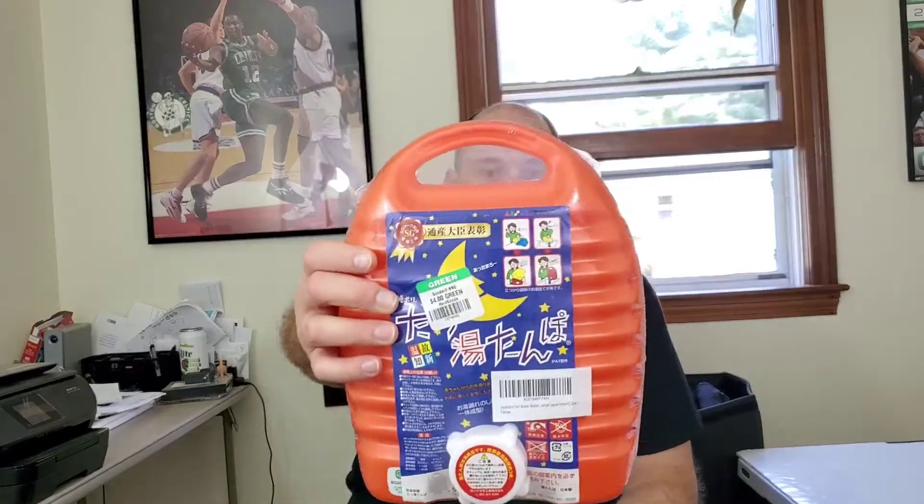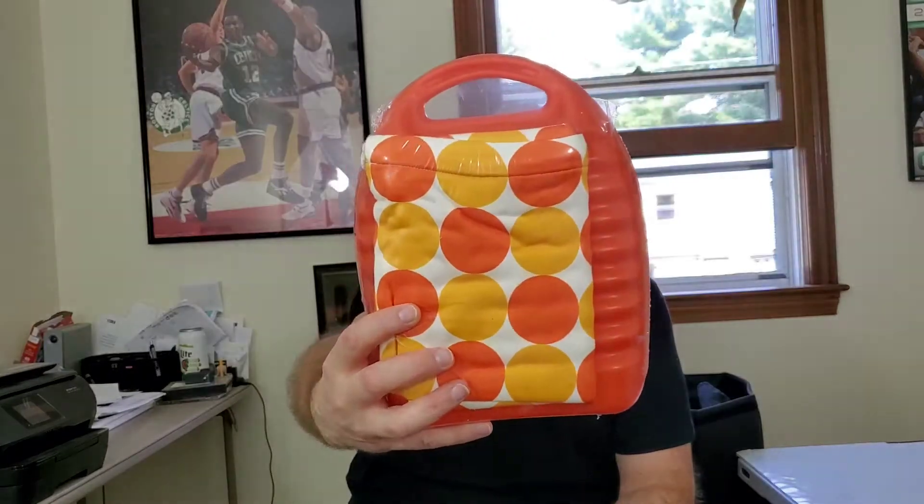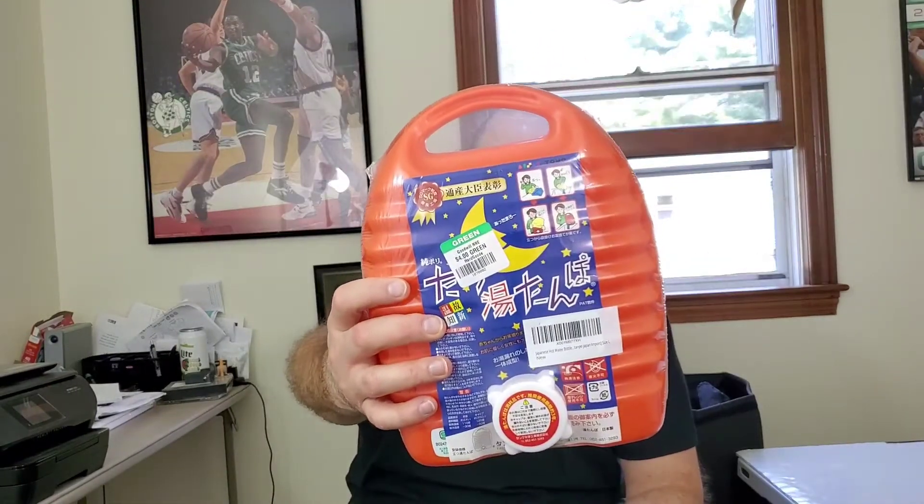I found this — I've never even seen this before. This is a Japanese hot water bottle, and I'm not sure what you do with it, but it's new and sealed. These sell for $30–$35 and it was less than four dollars, so I picked it up. I'll have to watch a YouTube video on how to use it.